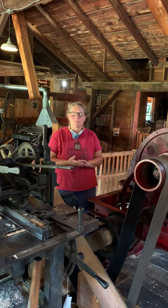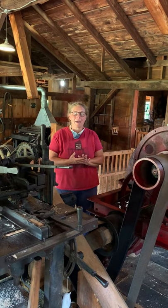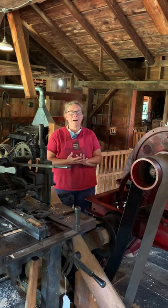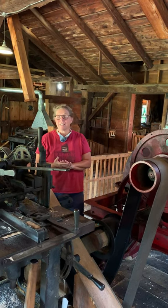I look forward to welcoming you to Hanford Mills Museum, where you can explore the power of the past. Call 607-278-5744 to reserve a guided tour of Hanford Mills Museum today.